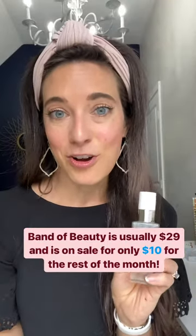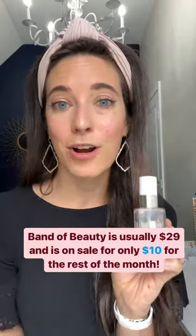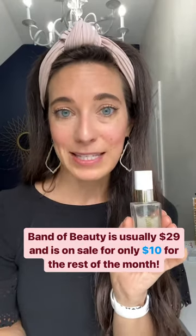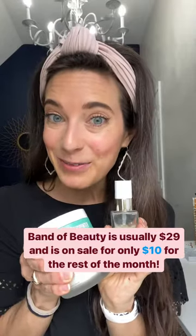Don't forget to add Band of Beauty to your cart. It's our rewards program, and with your first order or your renewing order, you can get this Glow First Priming Serum worth $65, also for free. It's a lot of free gifts.